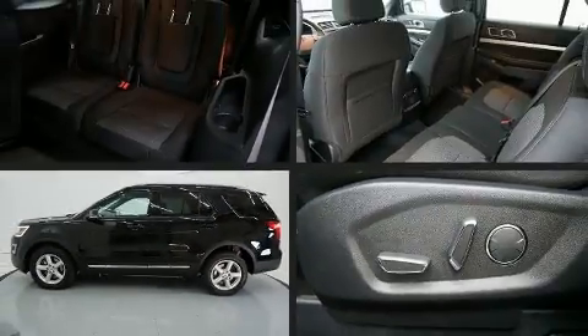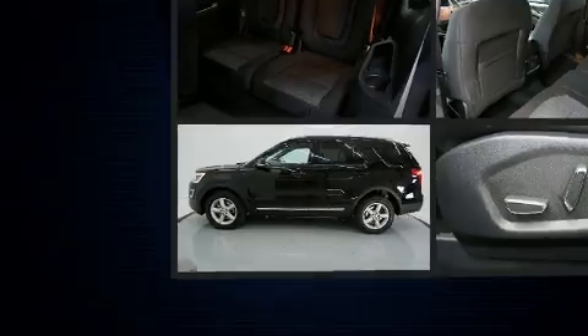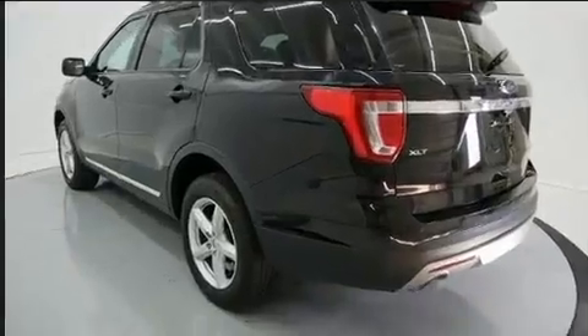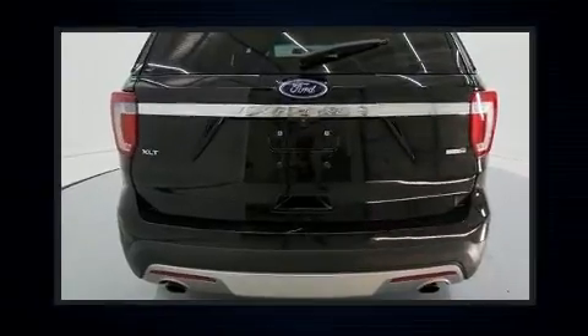The 2017 Ford Explorer. It distinguishes itself from the competition with features such as front and rear reading lights, power front seats, speed sensitive wipers, front and rear air conditioning, and cruise control.